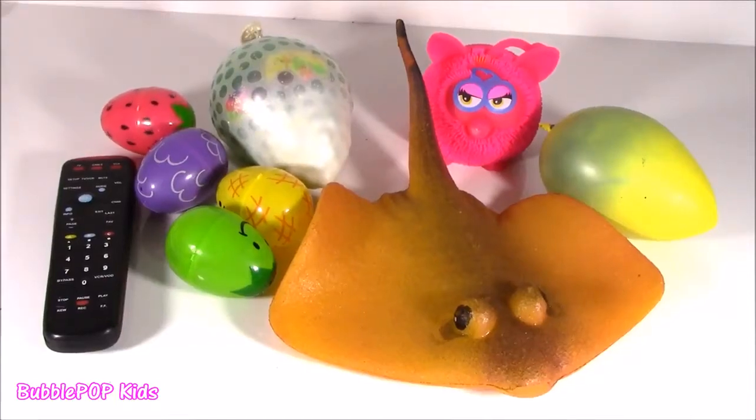Hey you little sweetiepies, get ready for another episode of Squishy Poppin' and Choppin' right now.